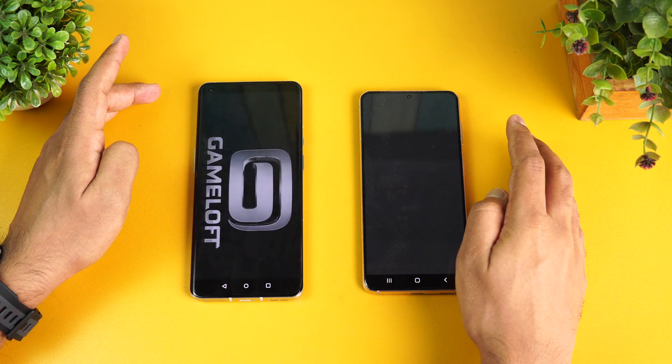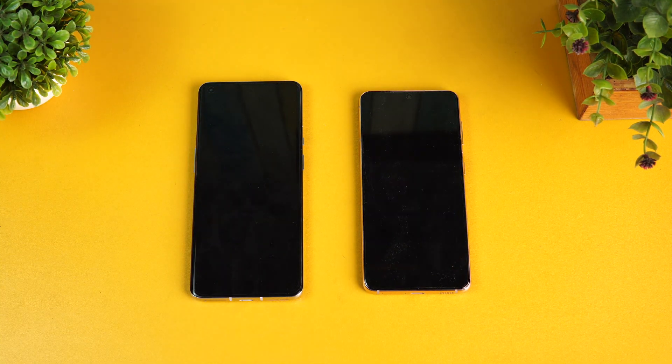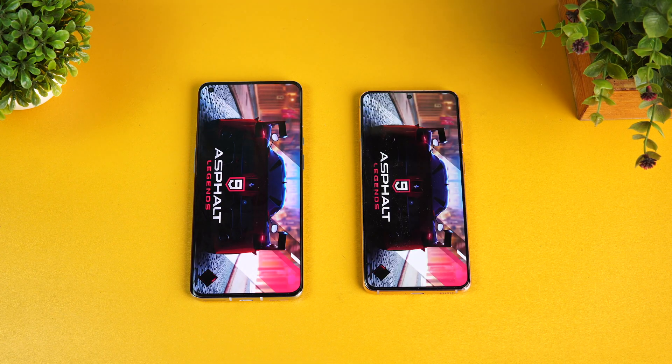Finally, Asphalt 9 actually reloaded on both devices, which is quite surprising because generally with higher processor and higher RAM it doesn't reload. In terms of opening apps there is no clear winner, and in terms of memory management the OnePlus 9 Pro had a slight advantage because one extra app was reloaded on the Samsung Galaxy S21.